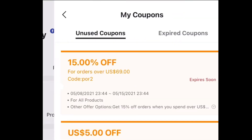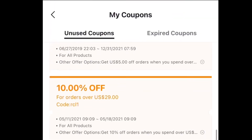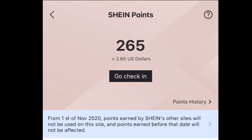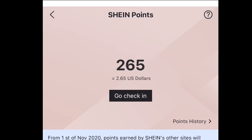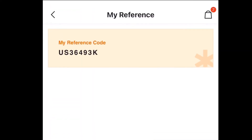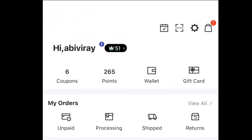Under sa coupon, dyan mo makikita lahat ng available coupons for you. Iba-iba sila, so ikaw na lang ang mag-choose. Merong $5 off, merong percentage — it depends on you. Very important din yung mga points kasi converted sila sa US dollars, so pwede mo silang gamitin to purchase something. Every purchase mo, meron kang points na makukuha for your next purchase. Here is the copy of my reference code — please feel free to copy it and paste it to the promo code box.